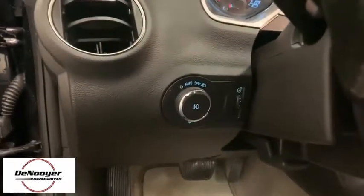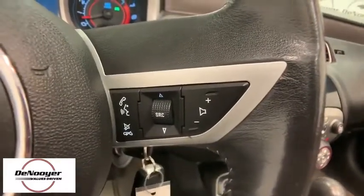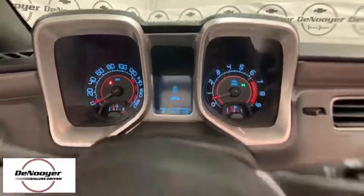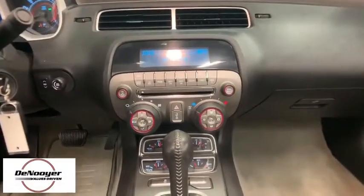Additional features include AM/FM/CD, MP3 radio, premium sound, power windows, CD player, compass, trip computer, USB connection, heated front driver and passenger seats, and security system.